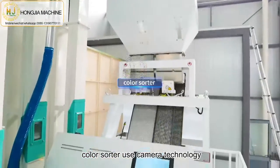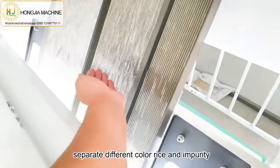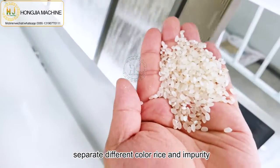This is the color sorter machine. It uses camera technology to separate rice of different colors and remove impurities.